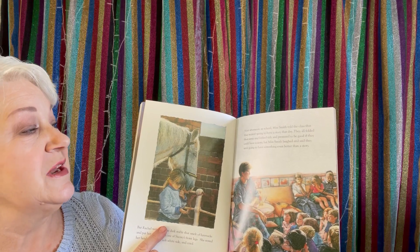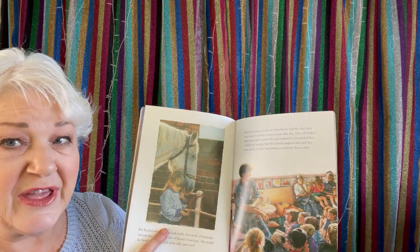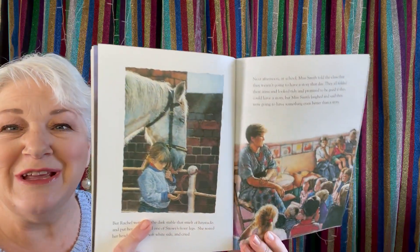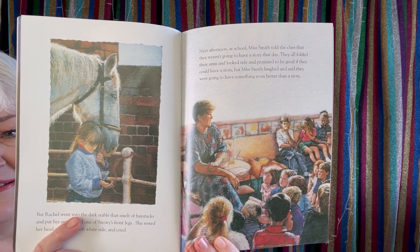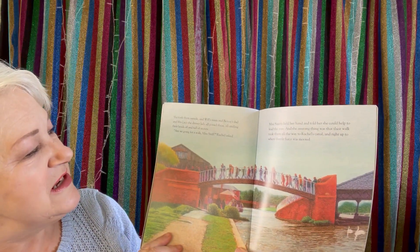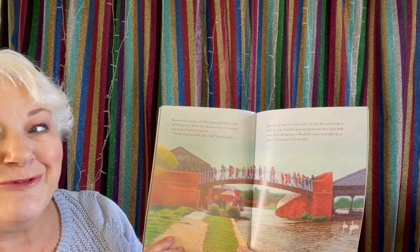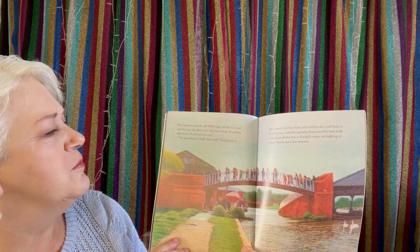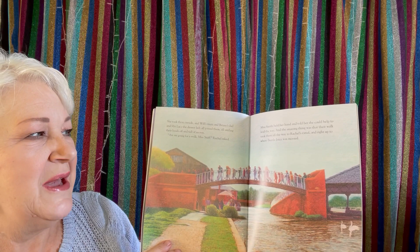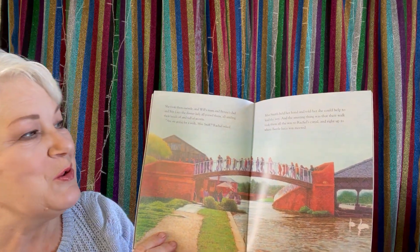Next afternoon at school, Miss Smith told the class that they weren't going to have a story that day. They all folded their arms and looked tidy and promised to be good if they could have a story. But Miss Smith laughed and said they were going to have something better than a story. She took them outside and Will's mum and Benny's dad and Mrs Lacey the dinner lady all joined them, smiling their heads off and full of secrets. 'Are we going for a walk, Miss Smith?' Rachel asked. Miss Smith held her hand and told her she could help lead the way. And the amazing thing was that their walk took them all the way to Rachel's canal and right up to where Betelgeuse was moored.